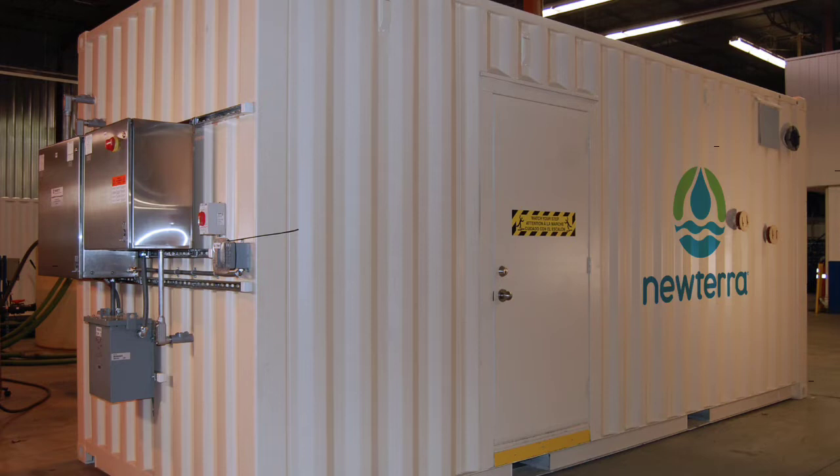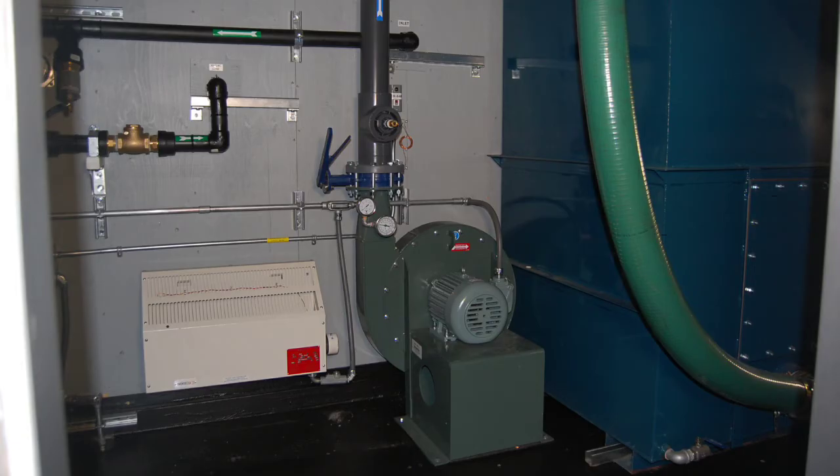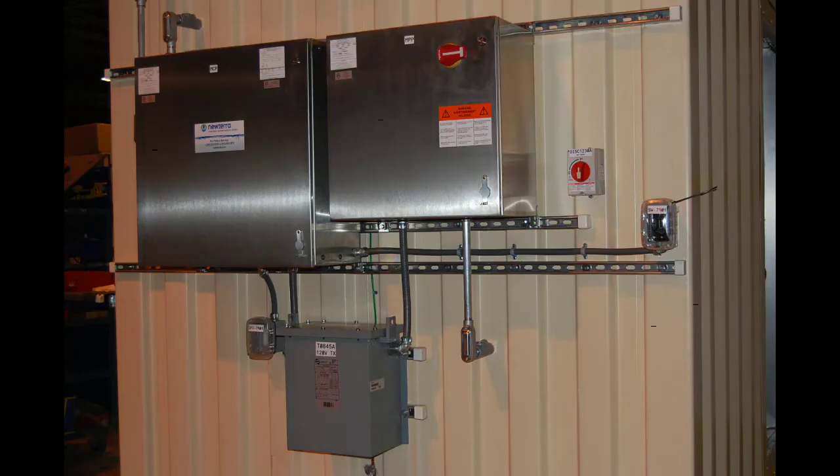NewTerra was approached by a returned customer to design, build, and deliver a remediation system on a very tight schedule. Housed in an insulated 20-foot modified shipping container, the system consists of a tray-type air stripper with a 3-horsepower blower, two NewTerra VPC-1500 vapor phase carbon vessels, and a PLC-based NEMA 4 rated control panel.